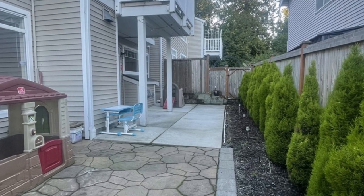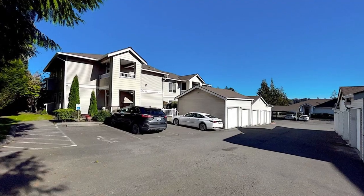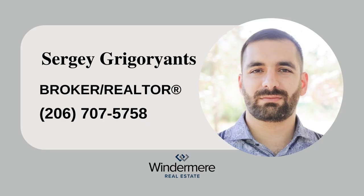To secure this wonderful living space, we require last month's rent and the first month's rent along with a background check. For more information, please contact listing Realtor Sergey Gregor Jantz at 206-707-5758.